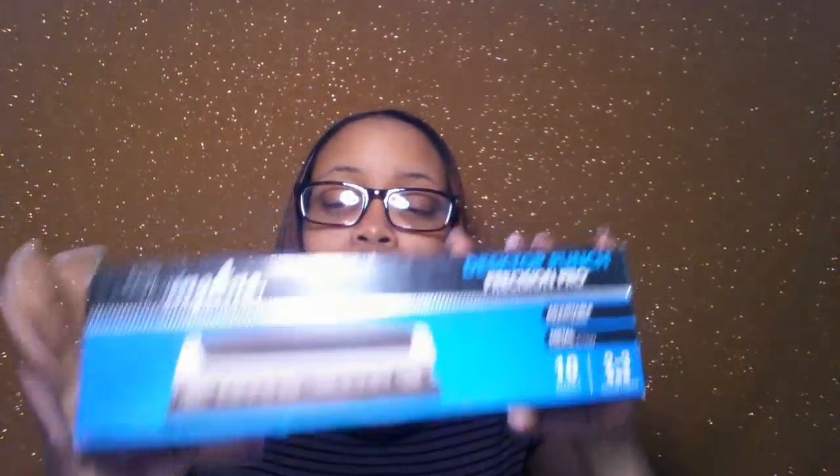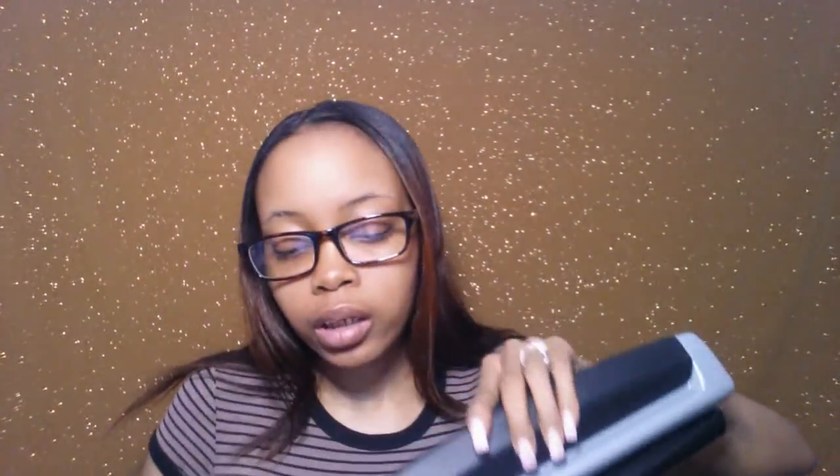I went to Rite Aid first because it's up the block. They had a hole punch but it was like $10 and it wasn't one of the sturdy ones — it was one of the cheap, clumsy ones. So I went to Walmart instead, and I found the Desktop Punch Precision Pro. It takes up to 10 sheets capacity and has 2 to 3 adjustment levels. It's sturdy and everything, and it was only $7 — less than what Rite Aid had. So I got this one.